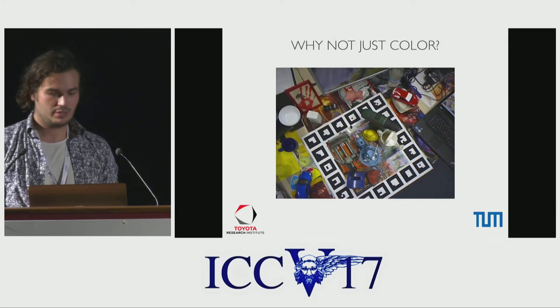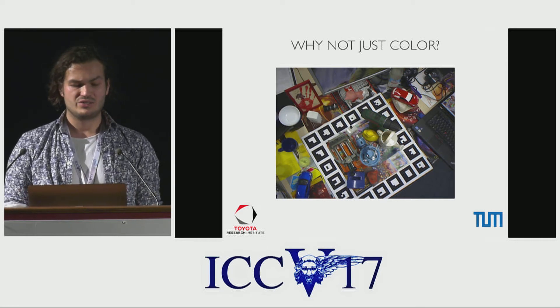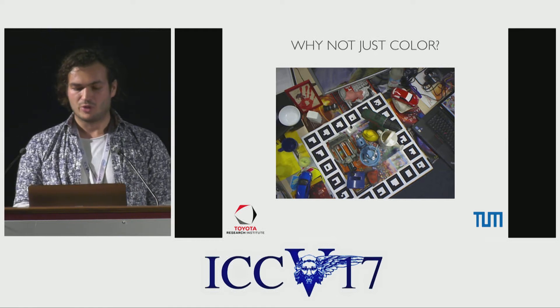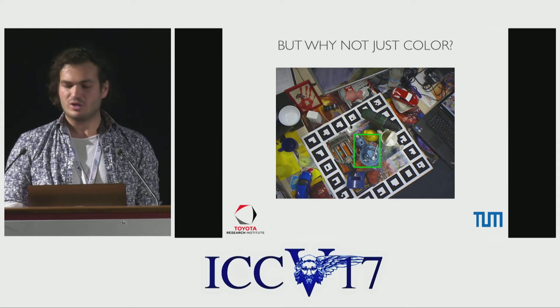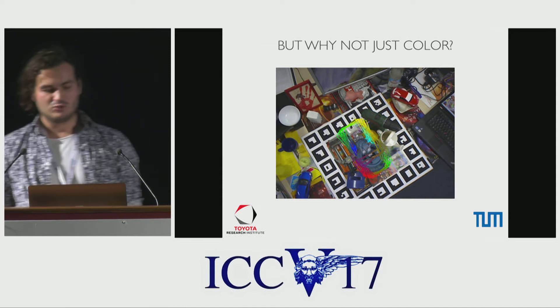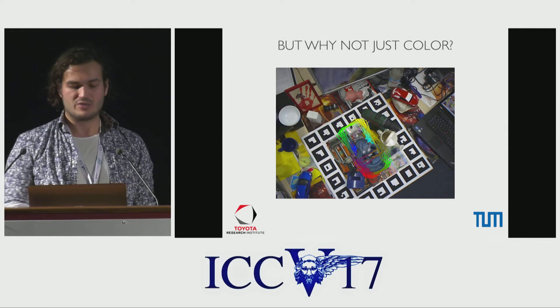So why not just color? The best performing methods so far have all used RGBD data. But as a human, when we look at the color image alone, we can clearly see the object — it is in plain sight. So we should be able to draw a box around the object. And even with one eye, monocularly speaking, we can estimate its pose rather reliably, or at least come up with a set of hypotheses. And if we can do that, a computer must be able to do that as well. This is basically what our work SSD6D is all about.